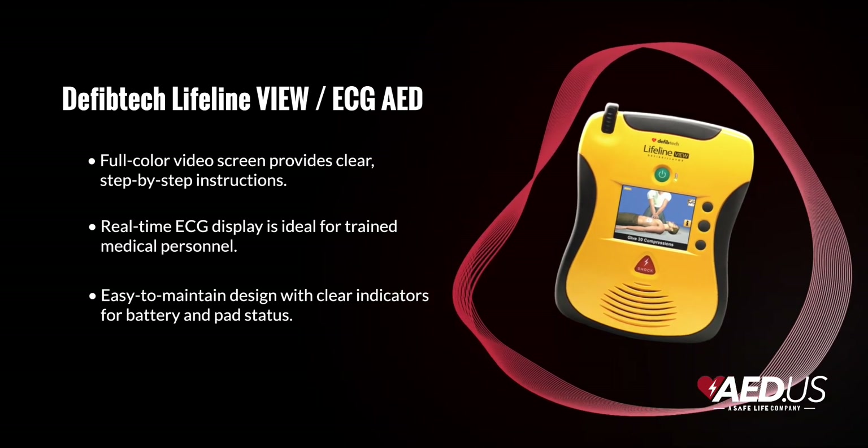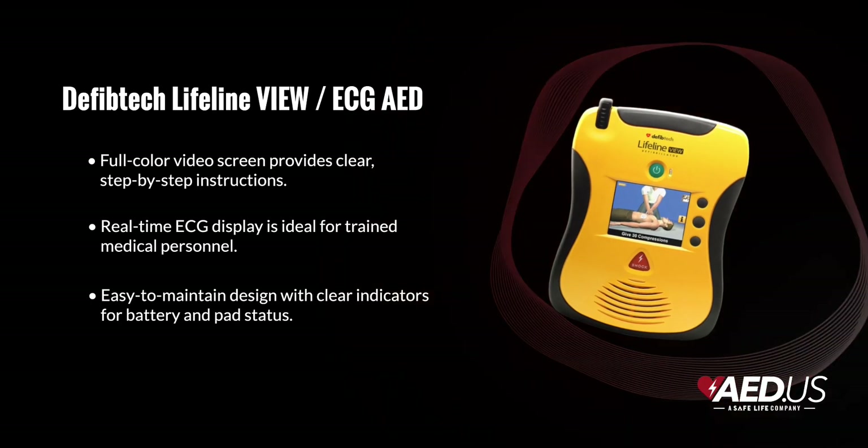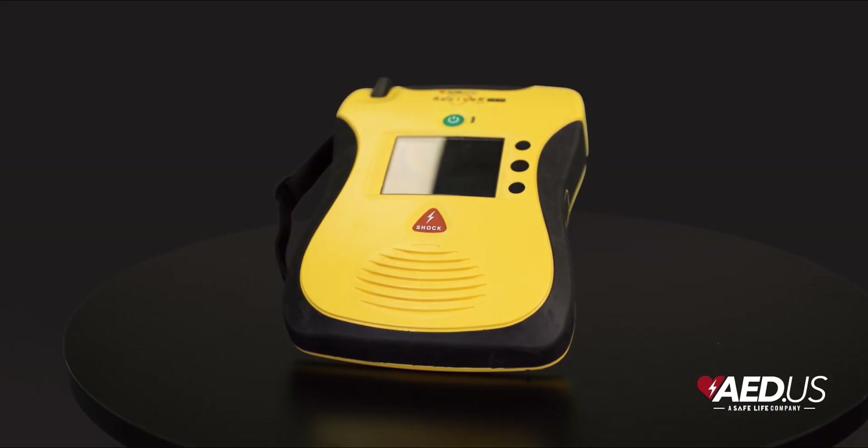Paired with clear voice prompts, these AEDs offer a dual layer of guidance, helping users maintain confidence and focus during a high pressure situation.